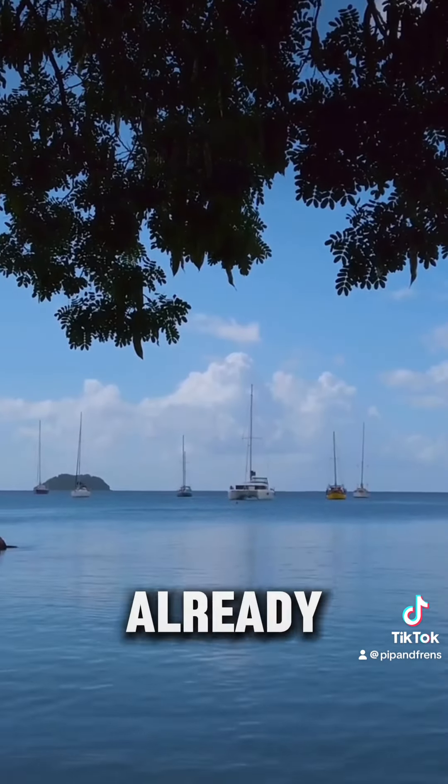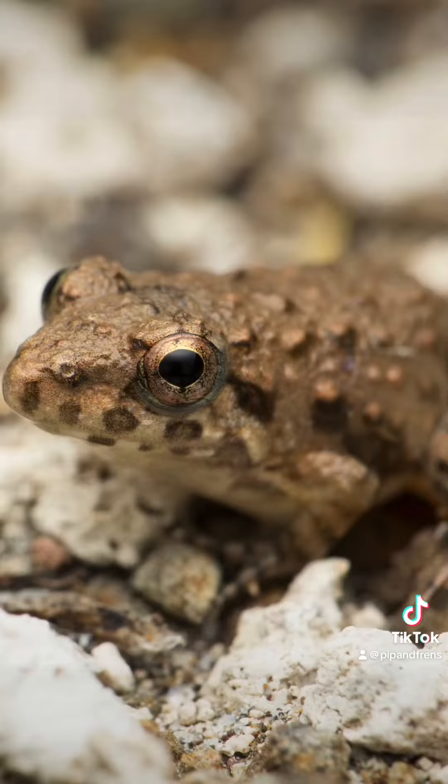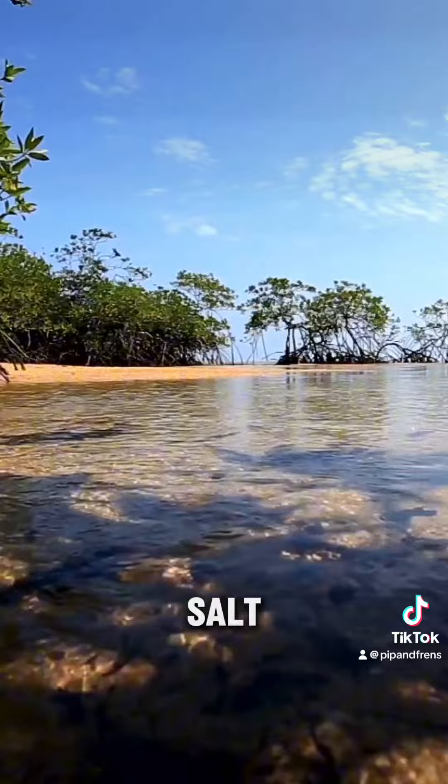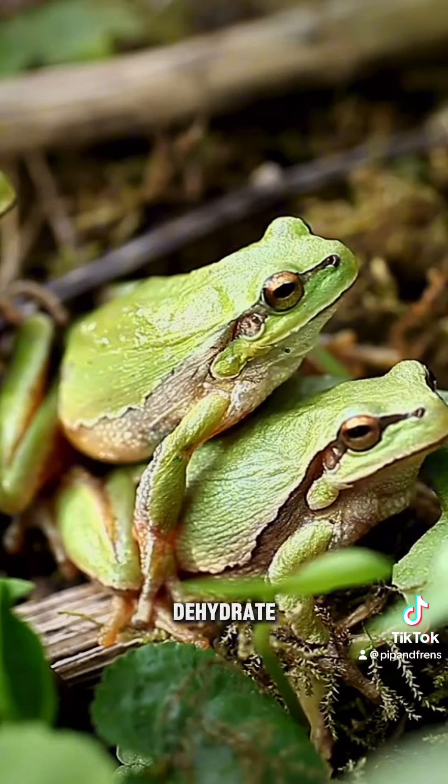One species that's already taken this a step further is the crab-eating frog, native to southeast Asia. It's adapted to live in brackish waters. This frog has developed specialized kidneys that help it filter out salt, allowing it to survive in environments where most frogs would quickly dehydrate.